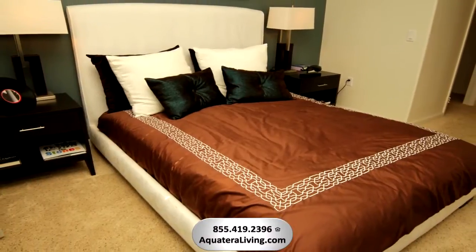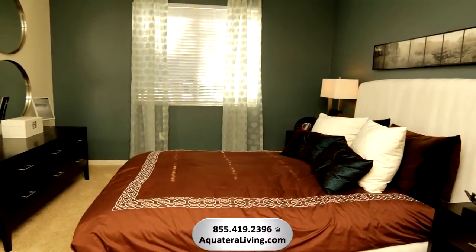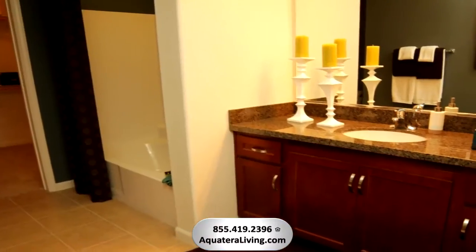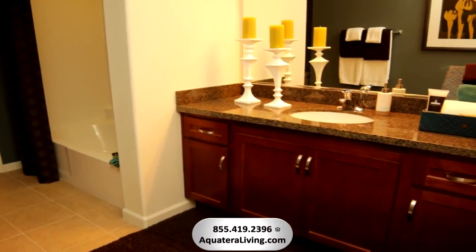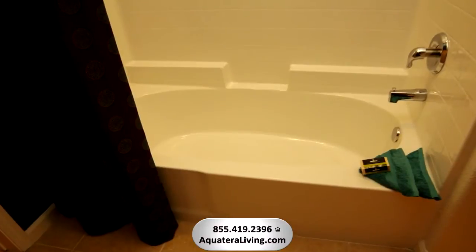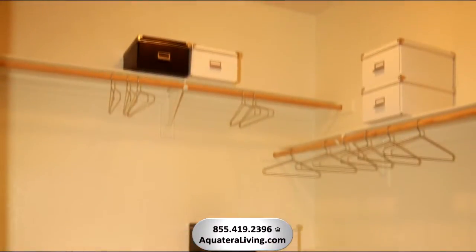This spacious second bedroom is privately located on the opposite side of your apartment home and provides you with convenient access to the patio. Preparing for the day's activities is easy in the stylish and spacious bathroom with beautiful countertops and an oversized garden tub for soaking and a conveniently attached walk-in closet.